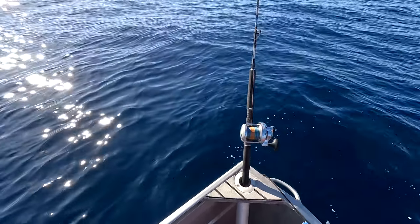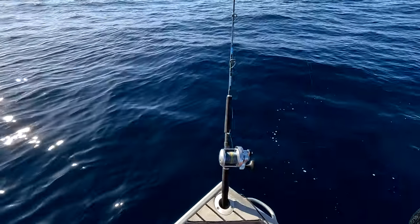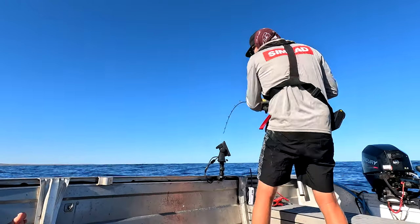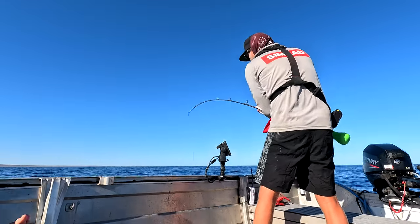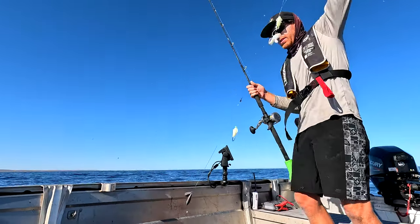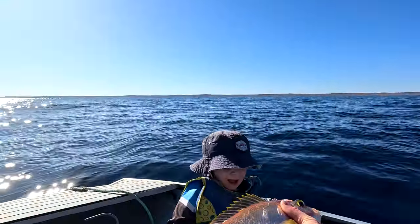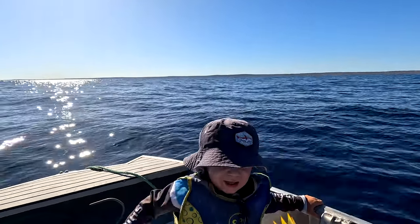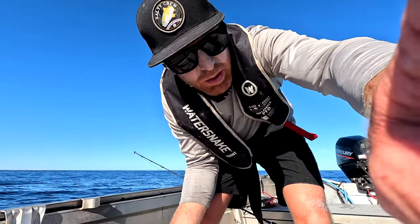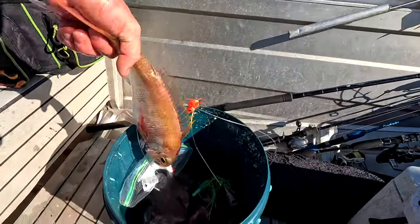First drop going down - must be getting close to the bottom. We're in 90 metres. Let's see how we go - we're only going to have two drops. Getting a few bites mate, think we might be on soon. Little gold band! Nice. Little gold band - only little. You want to touch him? Good little fish isn't he? Alright we'll have another drop - that was pretty quick. Got this little gold band in the esky, just bled him.